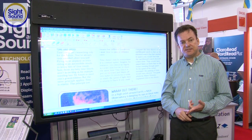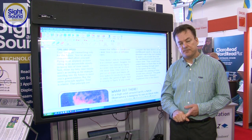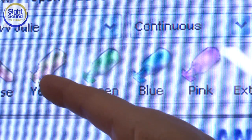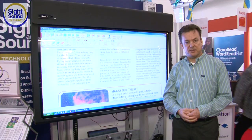Suffice to say that everything you see in here can be adjusted. I can make the system read slower or faster. I can make the text bigger or smaller. I can even change the colours used for highlighting. So it can be adjusted for individual learning styles.